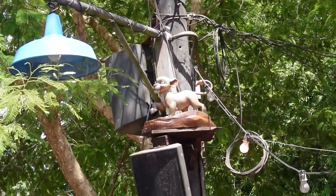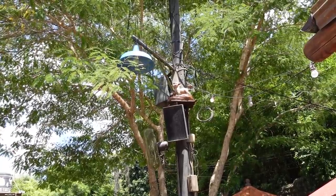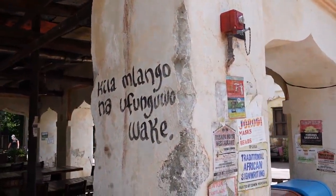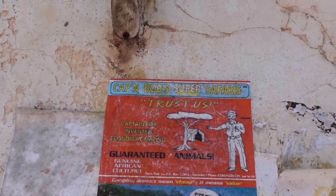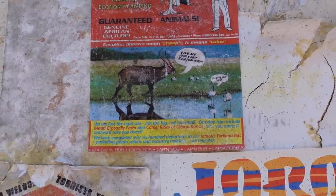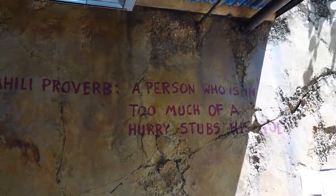Just looking around and reading all of these different signs everywhere. 'Cat and Bob Super Safaris — Trust Us.' 'Give me one reason why.' 'I'll give you ten.' A Swahili proverb: 'A person who is in too much of a hurry stubs his toe.' Or falls off the curb at Magic Kingdom. We've made it about halfway around Animal Kingdom — we'll have to come back and do the other half.